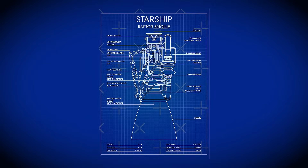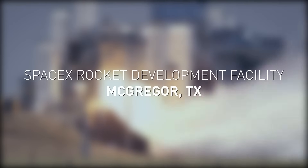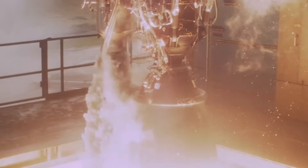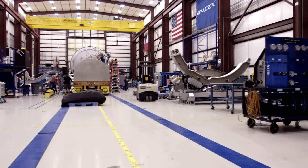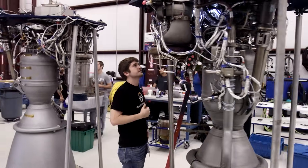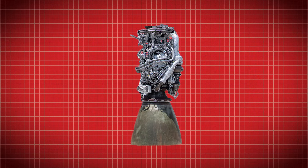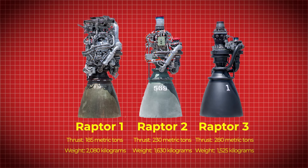Three years after development began, SpaceX was ready to bring Raptor out of theory and into the real world. In 2016, at their test facility in McGregor, Texas, they fired the first full-scale Raptor engine. It marked a historic moment — the first time a full-flow staged combustion cycle methane engine had ever been ignited. That test didn't make news headlines, but inside the aerospace community, it sent a ripple. Full-flow staged combustion had been attempted before in the Soviet RD-270 and the US Integrated Powerhead Demonstrator, but neither of those engines made it off the ground. From the moment it leapt the test stand in 2016, Raptor has been in a state of constant transformation, driven by SpaceX's philosophy of rapid iteration.